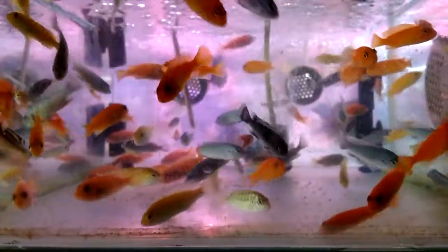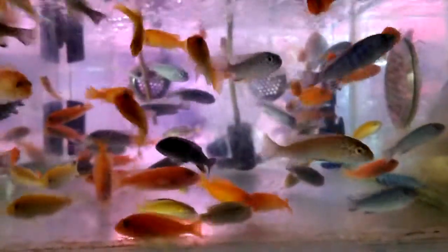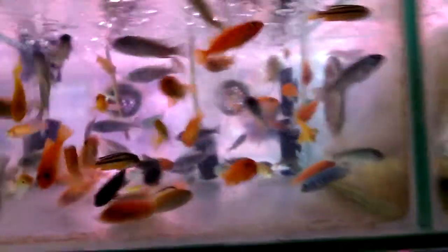Goldfish up here, a lot of goldfish. A bunch of African cichlids — looks like babies, baby cichlids. They're cute. This is not very well lit in here; maybe that's to avoid algae.